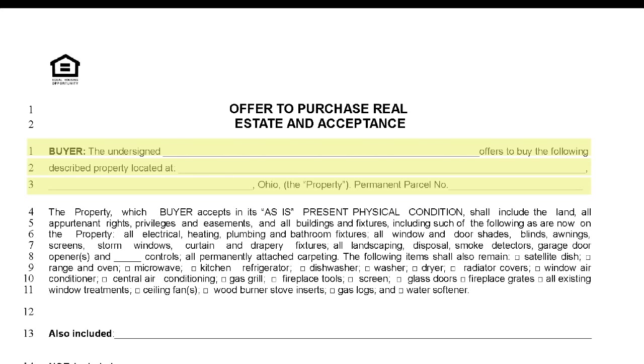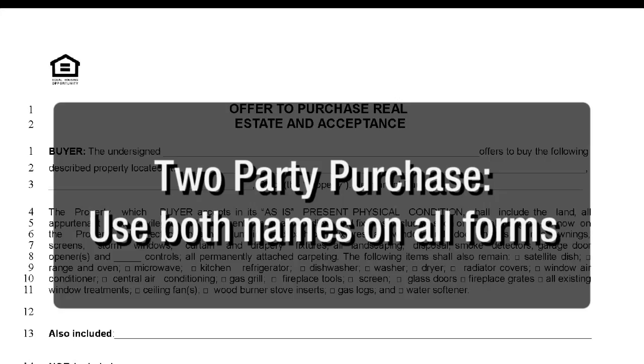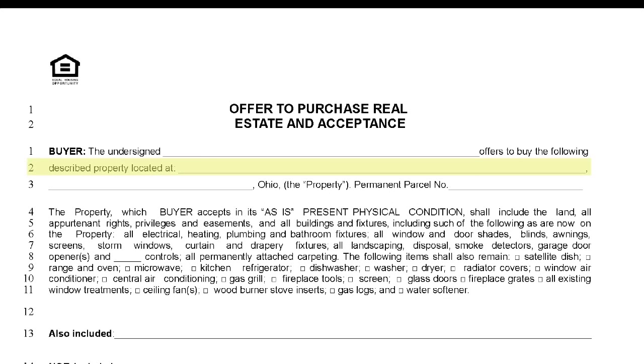Lines 1 through 3 require that you name the buyer and address of the property on which they are making an offer. It's important that you use the buyer's legal name or the legal entity's name. If two parties are going to purchase the property and obtain financing, both names must be on all forms. Fill in the complete address with the unit number if applicable.